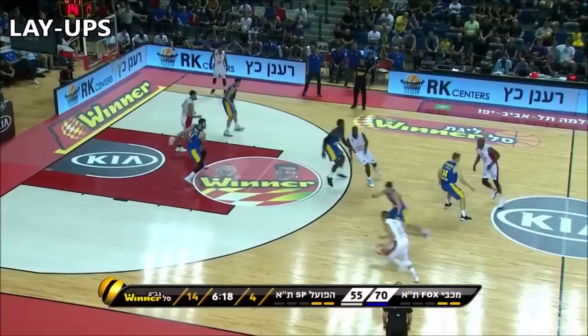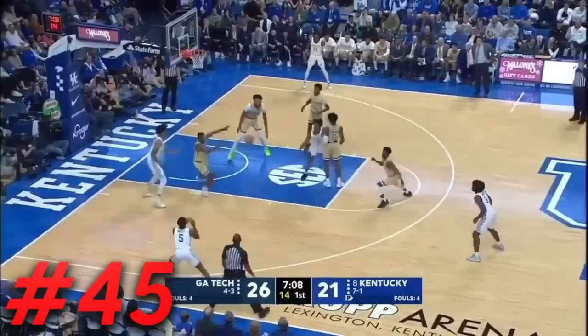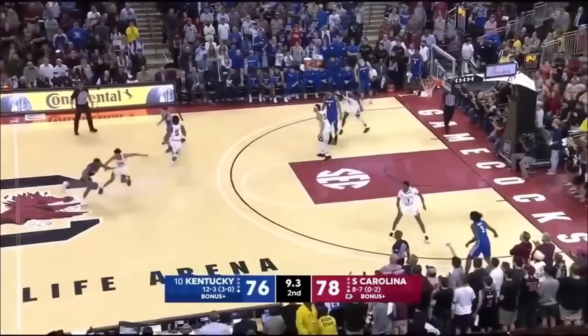Emmanuel Quickly was Kentucky's best player down the stretch of the season. He's got a lot of Malik monk in his game, and it's not just because he wore the 5 for the Wildcats. In my opinion, it's just about preference and potential as we get into the 45 to early 30s range.